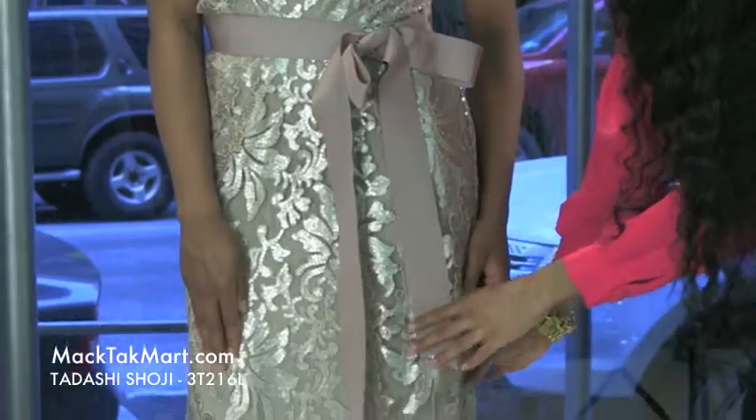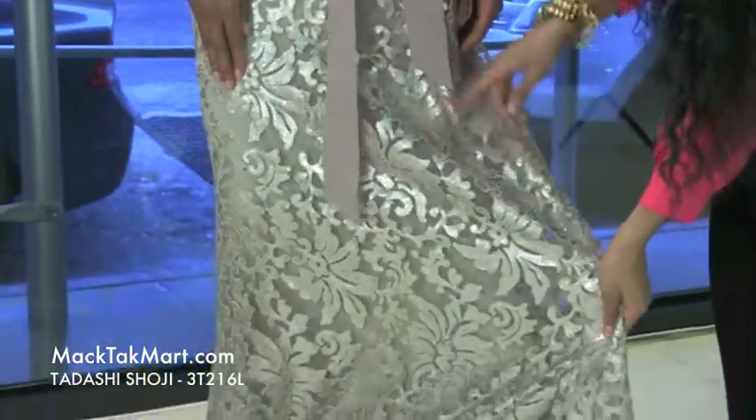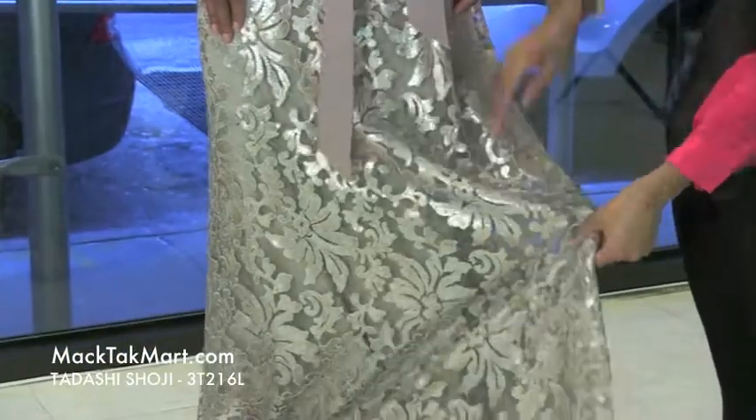This gorgeous dress flares out into somewhat of a mermaid effect. As you can see here, the different patterns — flowers, swirls.